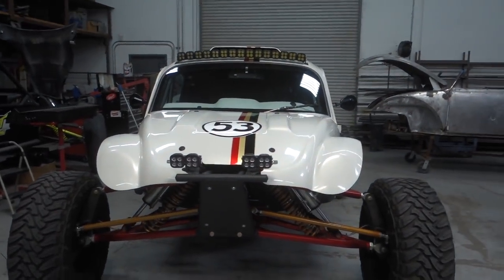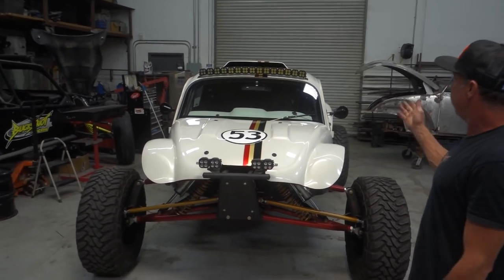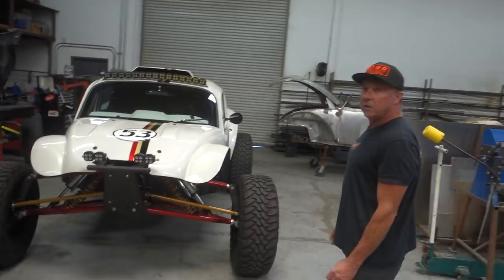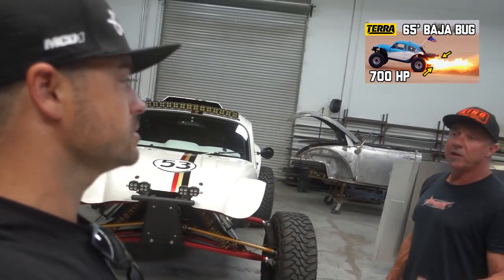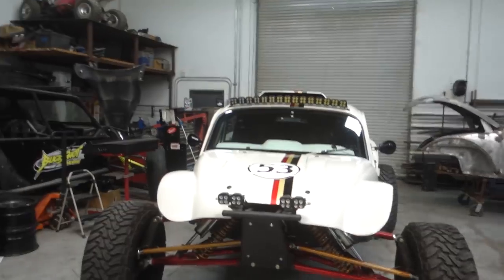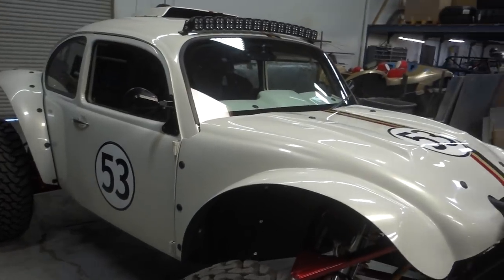The idea was to make it wider too, because with other Baja Bugs you're right next to someone banging elbows — they're probably narrower than a UTV. Even in Stefan's car, which has that blue, white, and silver setup — it's really tight, you can barely fit a shifter, tighter than a class one. So what I did on this car is cut the body right down the center and added 12 inches.